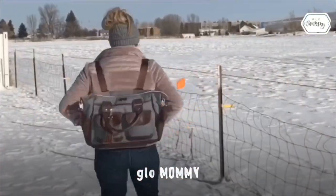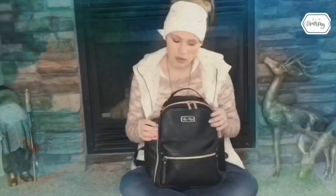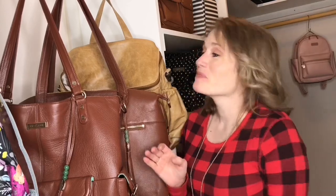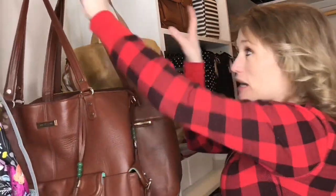Hey guys, welcome to my closet! I've had quite a few requests to do a 'my stash' video showing all the bags I have currently. I'm going to go through the bags and let you see how I have them organized. This closet is designated just for my diaper bags — my husband makes fun of me all the time, but it is what it is.